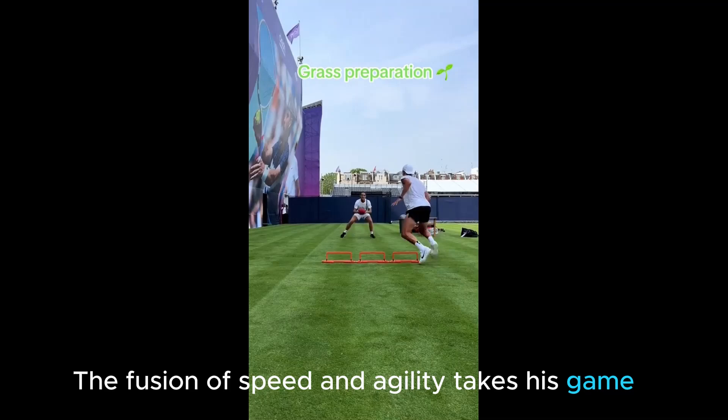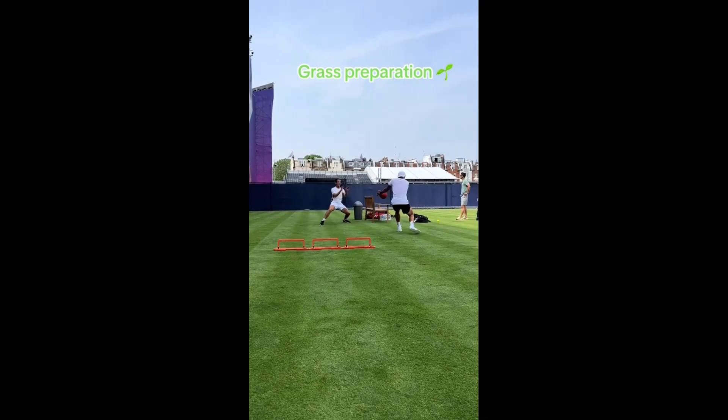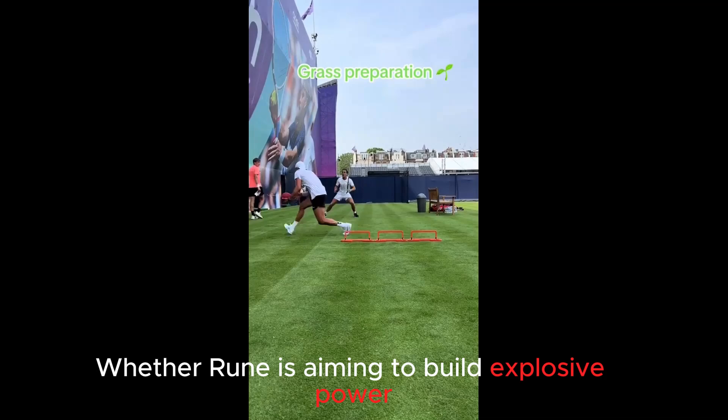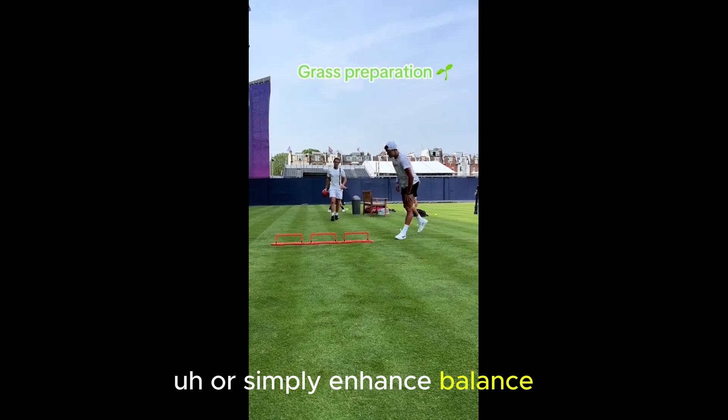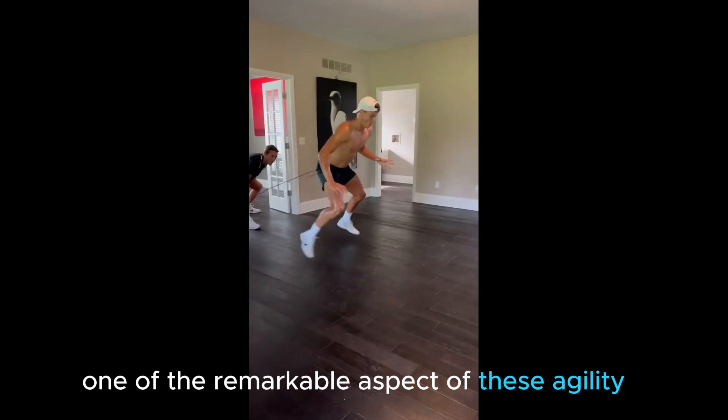The efficiency of speed and agility takes his game to the next level. The benefits, however, extend beyond the tennis court, seeping into his daily routine movement. Whether Rung is aiming to build explosive power, increase speed, improve recovery time, or simply enhance balance, agility training remains a cornerstone of his athletic routine.